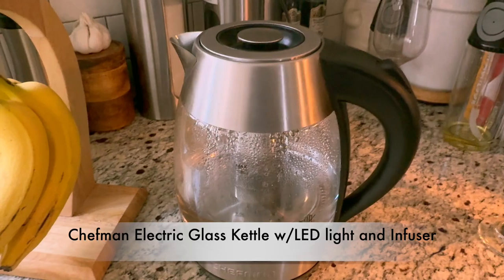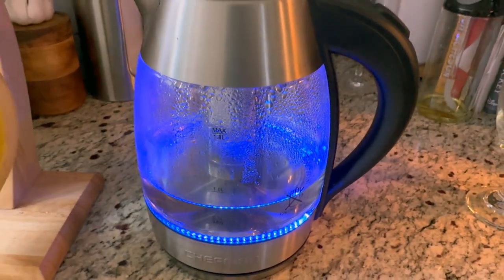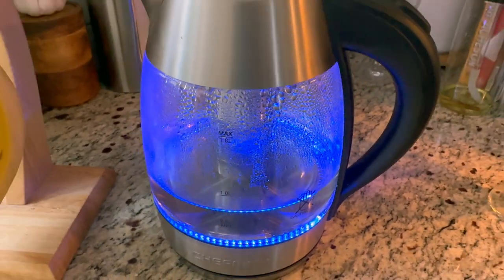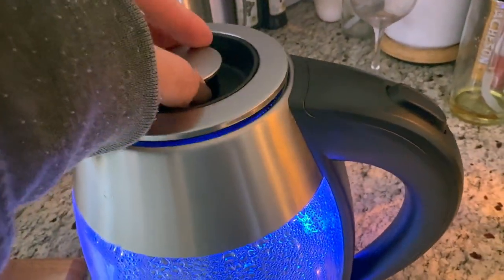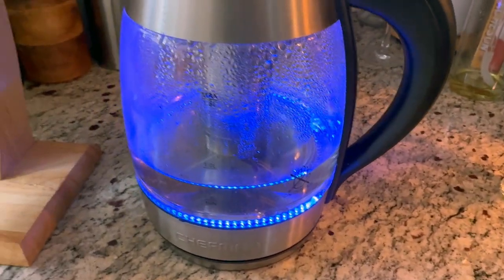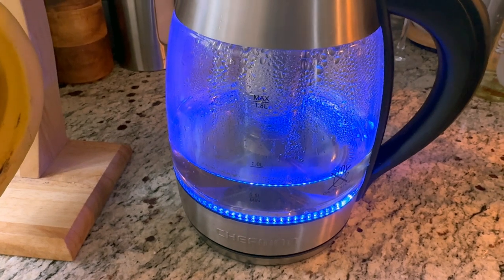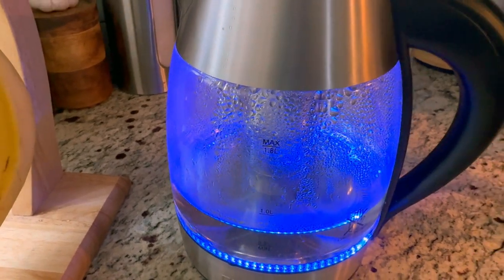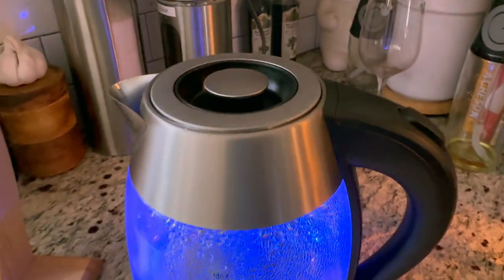Next we have this cute electric tea kettle. You turn it on and it takes not even a few minutes to boil water, depending how much you have in it. It also has an infuser, so if you want to put lemons, cucumbers, or any kind of fruit in there, you can infuse fruit-flavored water into your tea. You can probably put tea bags in there too. It bubbles in no time and turns off automatically, so you don't have to worry about it staying on. It's from Chef Men.